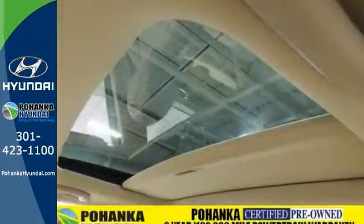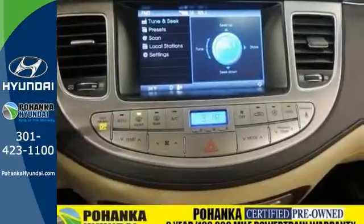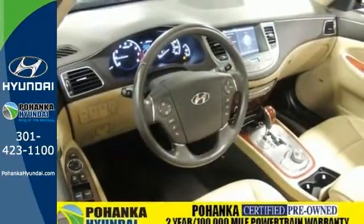It comes standard with heated mirrors, leather seats, climate control, and an auto-dimming rearview mirror. You can rest easy too, because its brake assist, security system, and multiple airbags keep you protected.